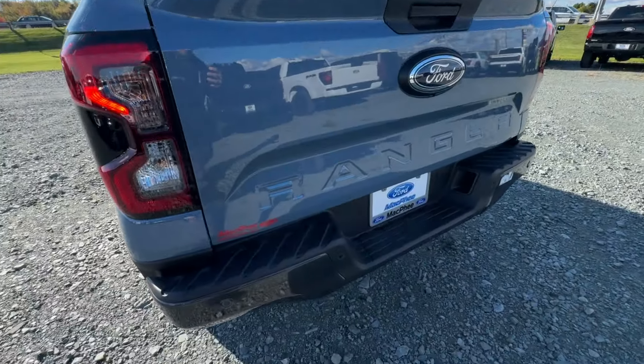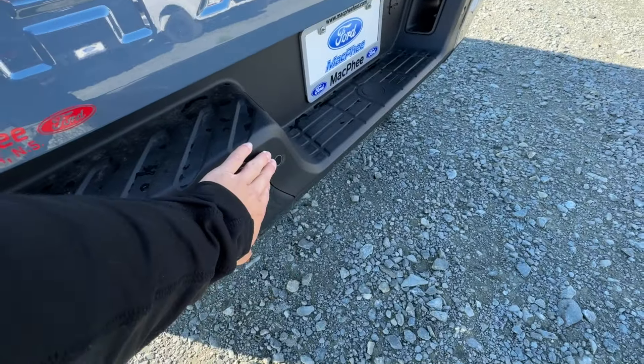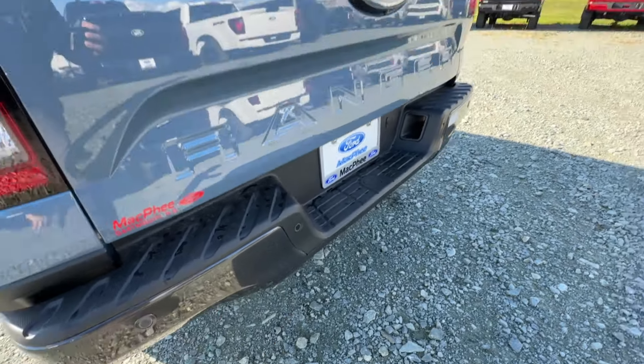Coming around to the back here, we are going to have parking sensors in the bumper, and this bumper is gray as well to match the front.